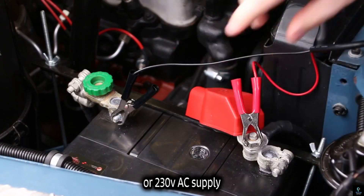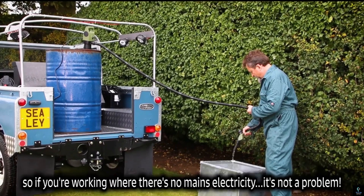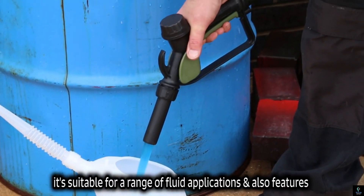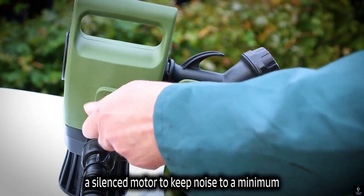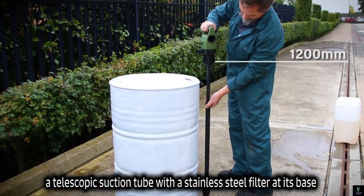Designed to work seamlessly with 205-liter drums, this electric pump is ideal for dispensing diesel, oils, antifreeze, or other non-corrosive fluids. Its lightweight yet durable construction ensures longevity and ease of use.